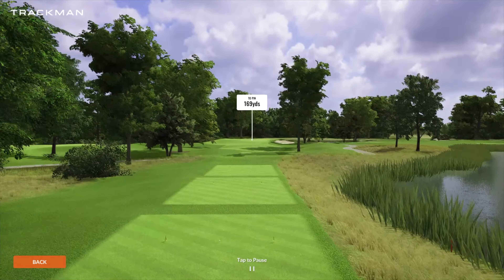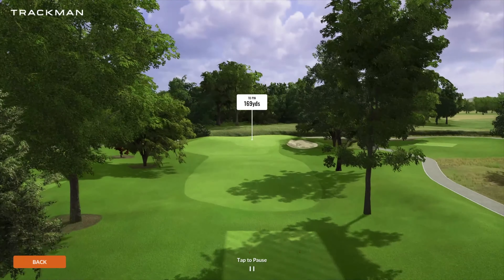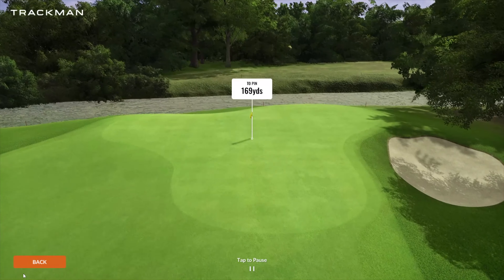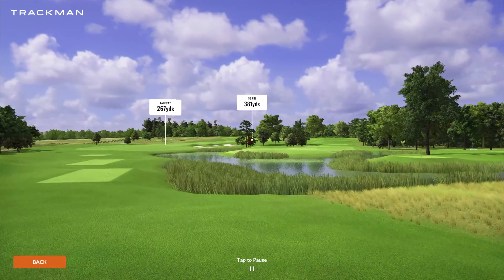Coming up on number four is going to be our first of the par threes. Pretty straightforward, playing 169 yards. You do have a bunker on the right-hand side as well as a big collection off to the left, and then the river long. So not a lot of room for error on that par three.